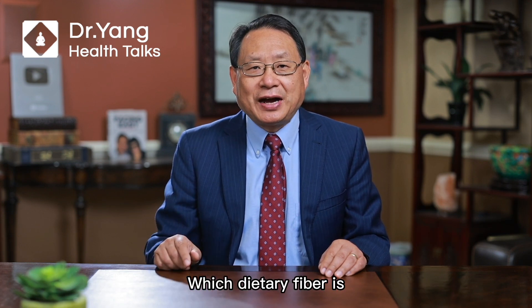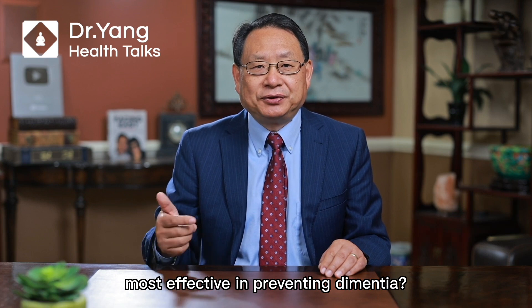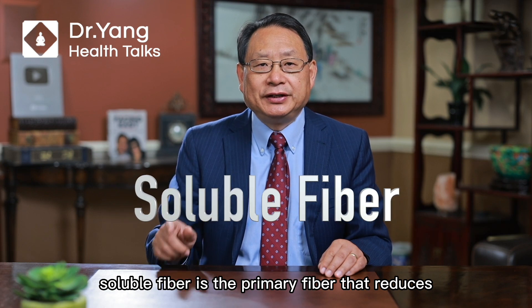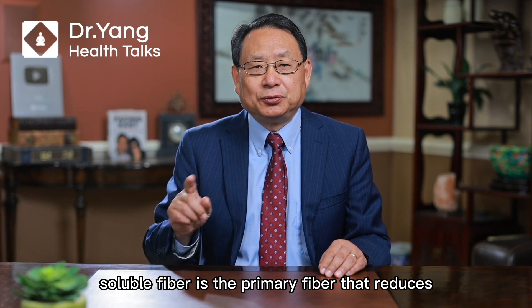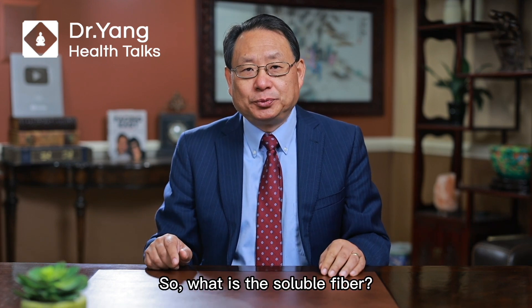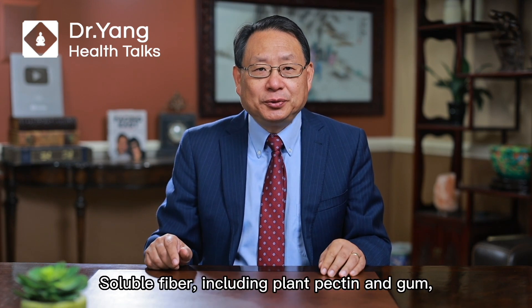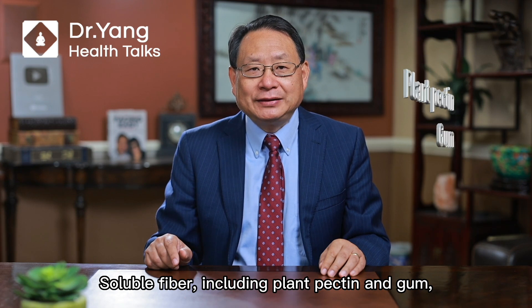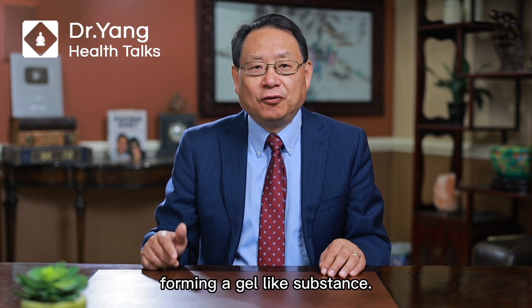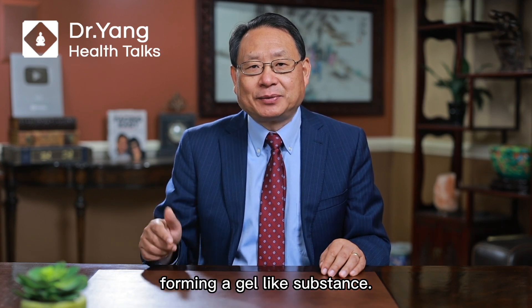Which dietary fiber is most effective in preventing dementia? The Japanese study found that soluble fiber is the primary fiber that reduced the risk of dementia. So what is soluble fiber? Soluble fiber, including plant pectin and gum, dissolves when it comes into contact with digestive fluid, forming a gel-like substance.